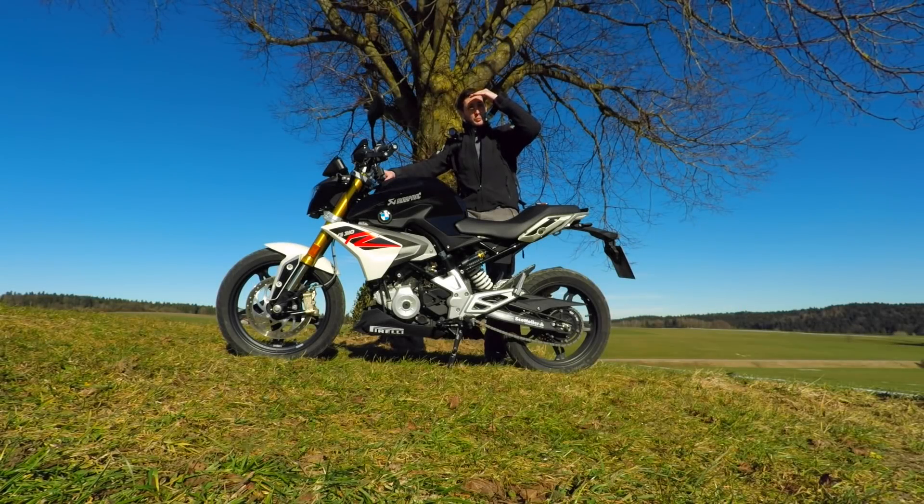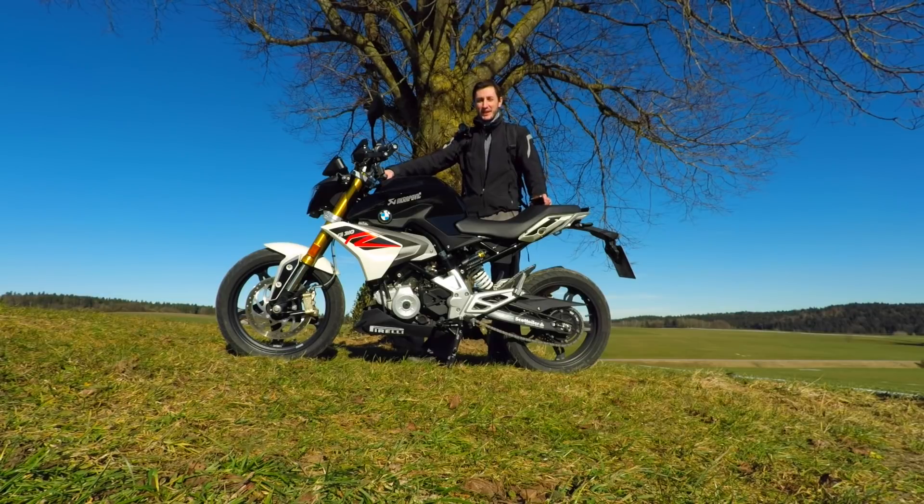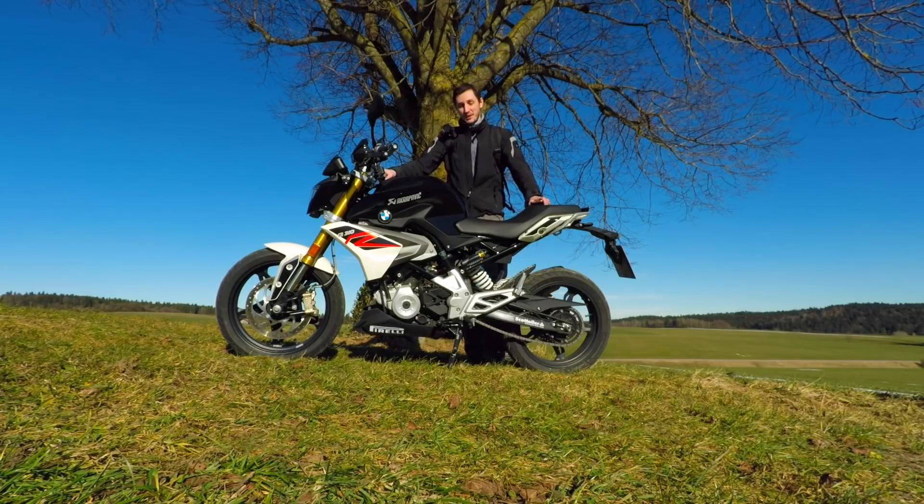The sun is a little bit too bright today. Hey guys, how are you and welcome to my first English vlog or review. Why English? I think most people who watch videos about the G310 are not from Germany — that's why English. I hope you understand my poor German-English dialect, but I think it's okay.